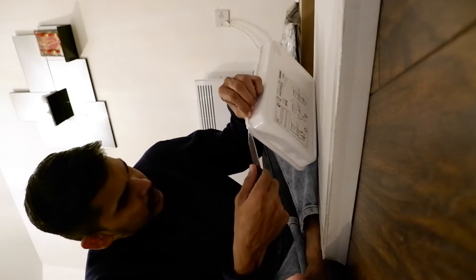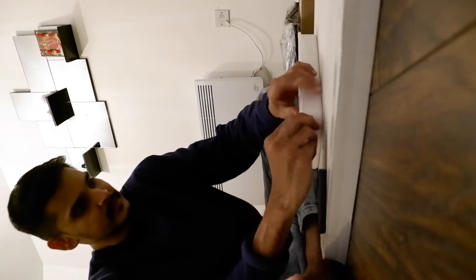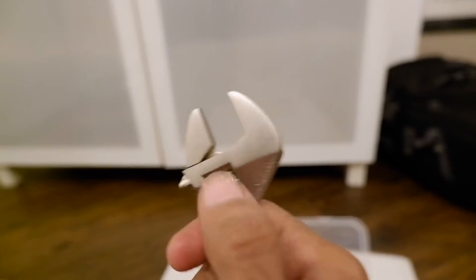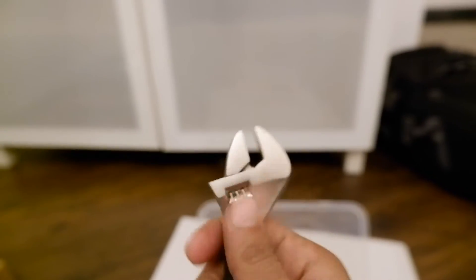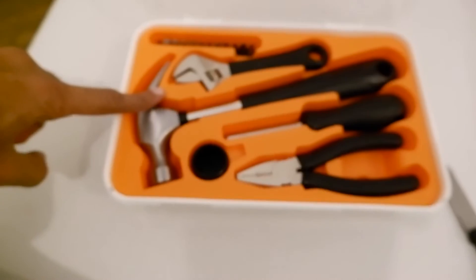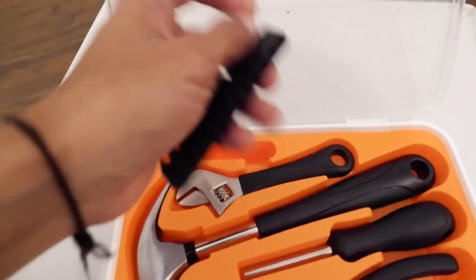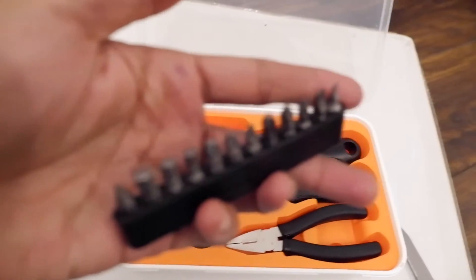The package is now open, so let's take a closer look. The metal looks really really nice. This is one adjustable spanner that comes with it — basically an any-size spanner. Feels solid. You get a hammer, you get a screwdriver, and then you get a whole bunch of adjustable heads.